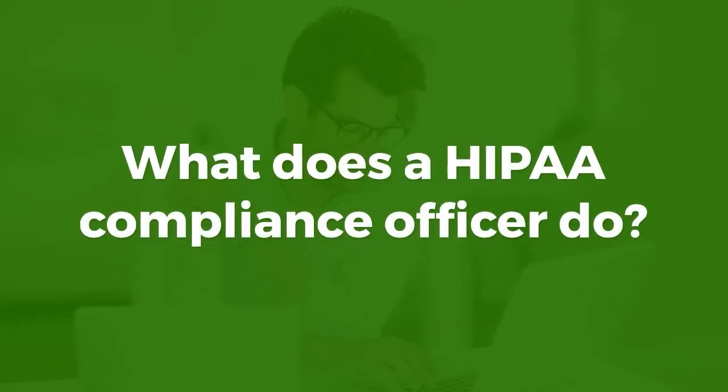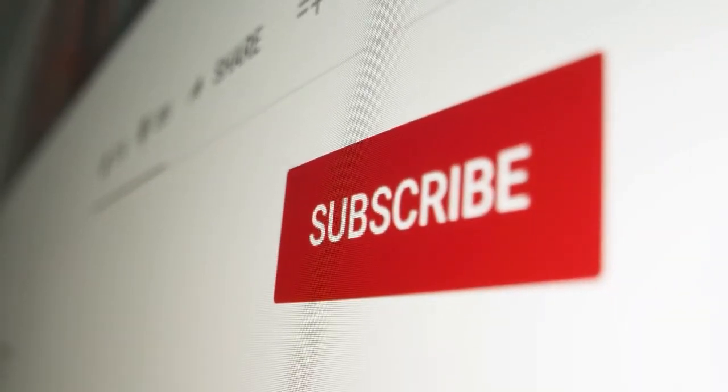What does a HIPAA Compliance Officer do? Thanks for clicking our video. Before we get started, please subscribe so you can stay up to date on our content.